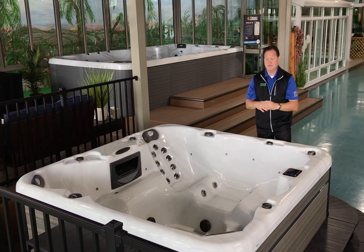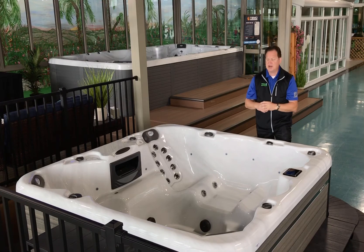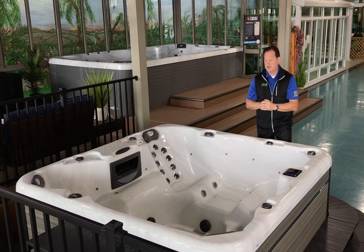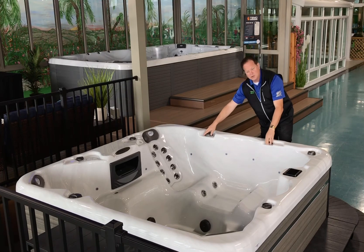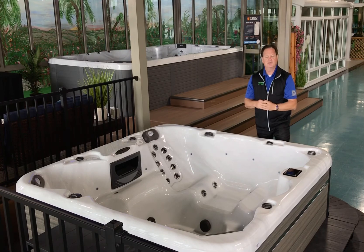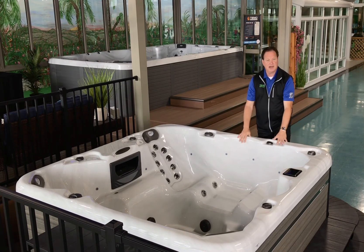The Pinnacle GS is one of the nicest spas. It has a great deep captain's chair with carpal tunnel jets for your wrist and hands, great foot jets, and it's really open. You can comfortably fit five to six adults in here. You can control your water pressure from the diverter valves to increase or decrease your water pressure to change your hydrotherapy requirement for that day. If you get a chance, please come down and take a look at the Aspen spa — this is the Pinnacle GS. Thank you.